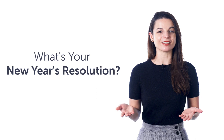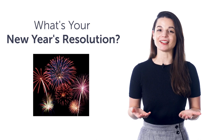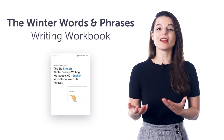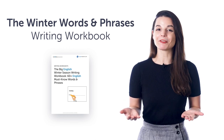Third, what's your New Year's resolution? With this bonus phrase list, you'll learn to say common goals like read more, save money, and learn a language. Fourth, the Winter Words and Phrases Writing Workbook. You'll learn over 60 words and phrases for the winter and holiday season, and practice writing them with this printable PDF writing workbook. Download it for free right now.